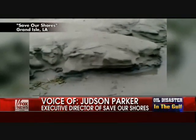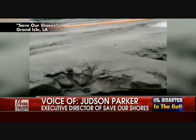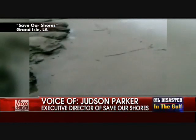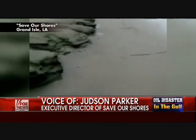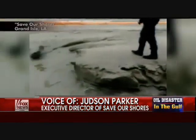We noticed we started stepping on tar balls, and we started to see the erosion. We decided to investigate and, lo and behold, found oil buried underneath a layer of sand — we just weren't expecting that.